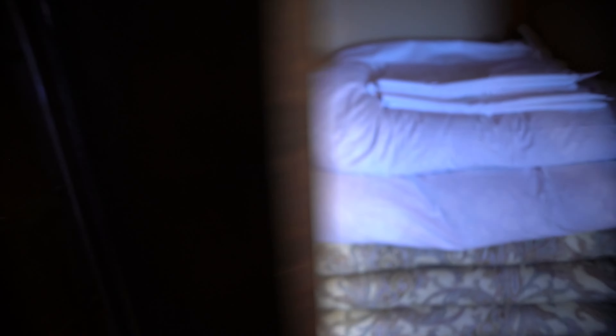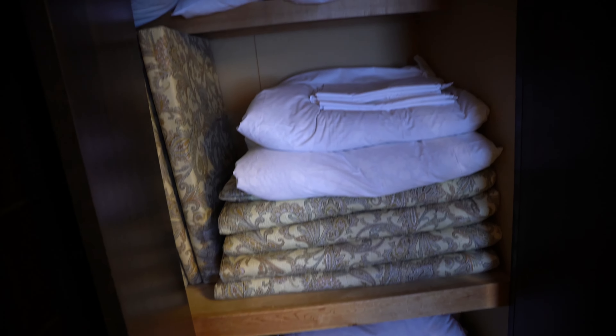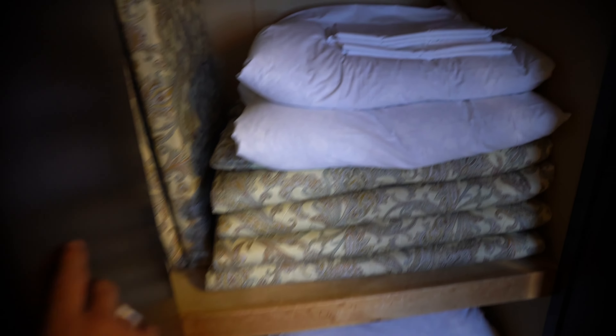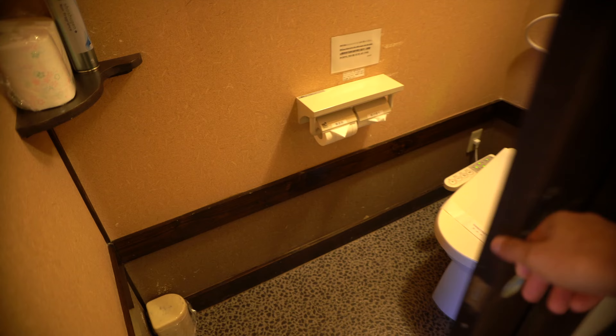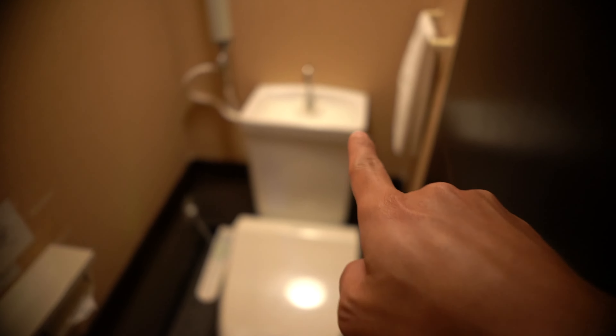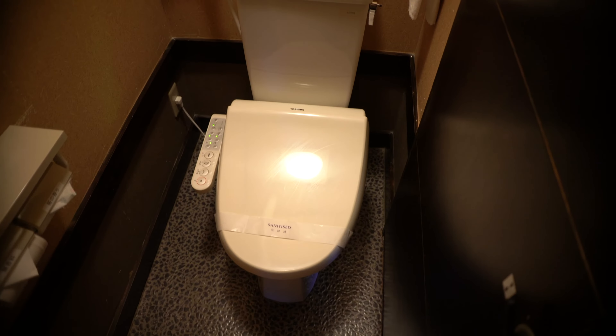At night during dinner, the hotel staff will actually help set up the bed and the mattress. Here is the toilet — I love this idea where you wash your hand and then use that water as the flush. It's a Japanese bidet with a seat warmer. Now let me show you the bathroom.